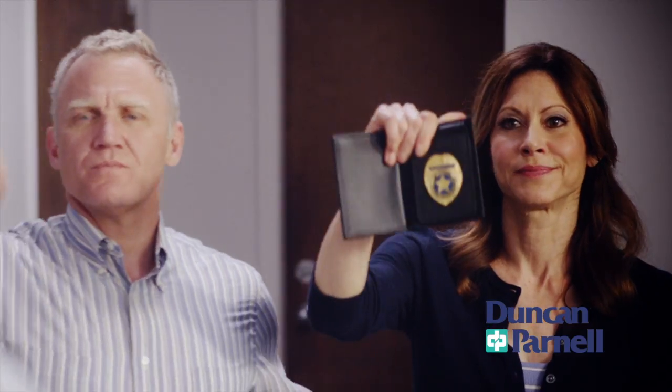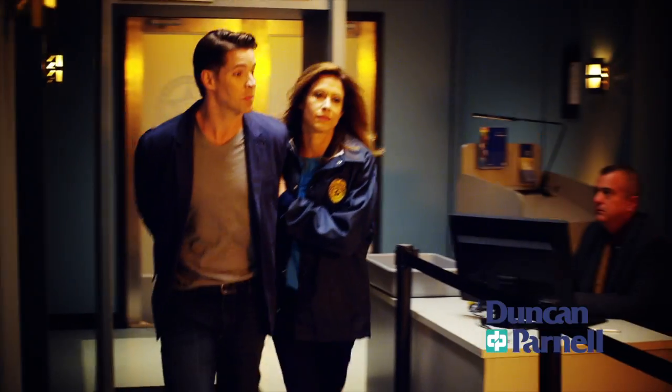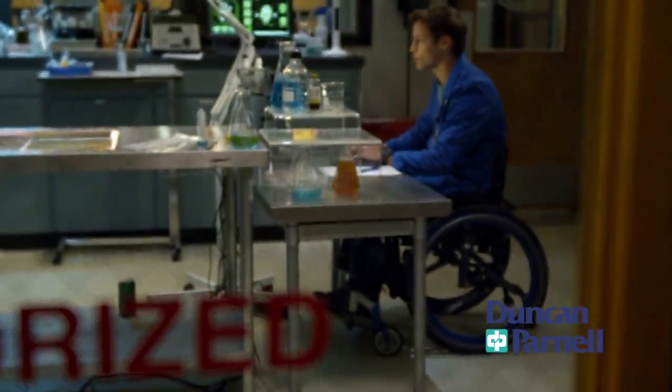I'm Preston Wainwright and this is my mom Amanda. She's a United States Postal Inspector, which means she solves any crime that uses the mail. Duncan Parnell collaborated with Ryan in the development and production of graphics for The Inspectors, which was shot on location in Charleston, South Carolina.